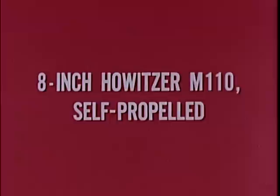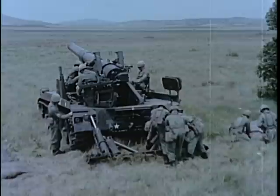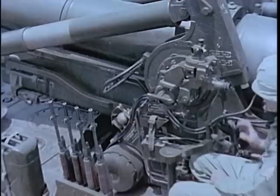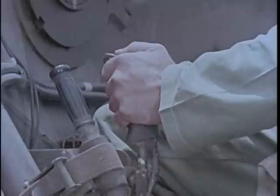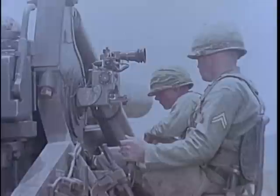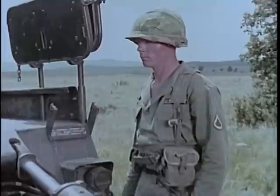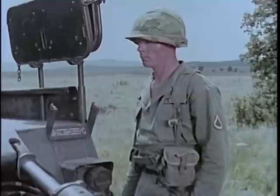The self-propelled 8-inch howitzer M110 employs the same tube as the towed weapon. Range, rate of fire, traverse and maximum elevation limits are the same as those of the towed 8-inch howitzer. However, traverse, elevation and loading are accomplished on the self-propelled weapon with hydraulic power, which greatly increases the speed with which the M110 can engage its targets in its usual general support role. Hydraulic operation of the recoil spade and suspension lockout system, which stabilizes the weapon for firing, reduces its emplacement time to two minutes, greatly enhancing its mobility from one firing position to another.